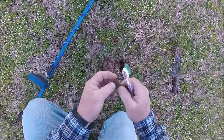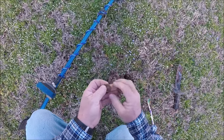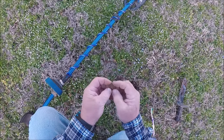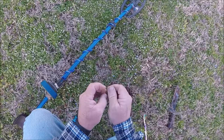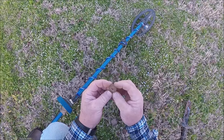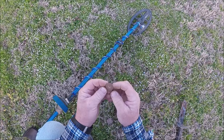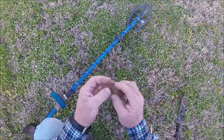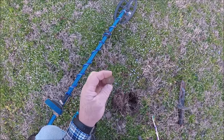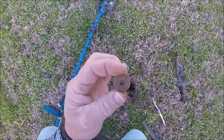What have we got? This is good for something — that's going to be a trade token. Awesome! Got us a cool old token this morning. We'll get it cleaned up and see what it all says on it. Nice. Keep looking.